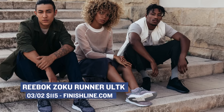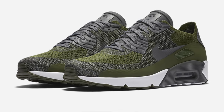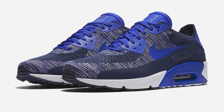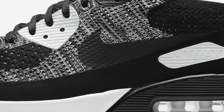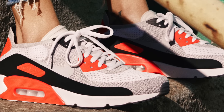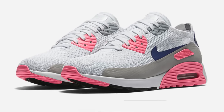The Reebok Classic Zoku Runner is priced at only $115 and is available right now. One of the largest releases this weekend is the Nike Air Max 90 Ultra 2.0 Flyknit. March is basically Air Max month for Nike, and this is how they're kicking it off with a retro style and a switched-up Flyknit upper. Pricing is $160 for both men and women, with a ton of colorways including the original infrared and a pink pair for women. Those are available right now over at Finish Line.